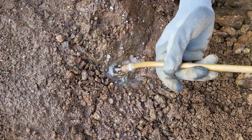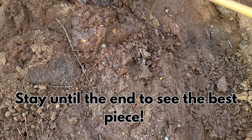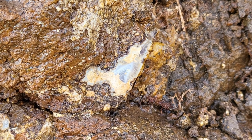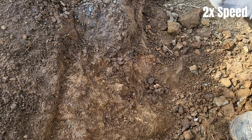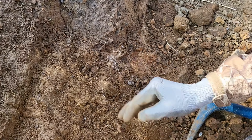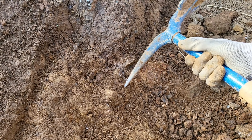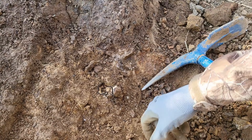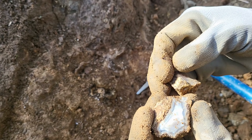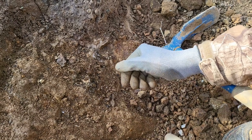A little bit of nodules and stuff. Kind of a vein that flows through. Oh, look at that. That's the piece we were digging out originally, and it looks like it ends up getting bigger back in there.